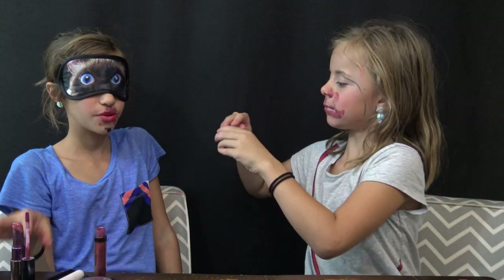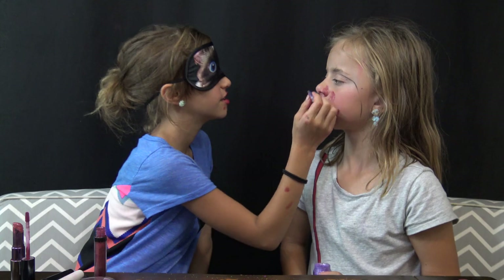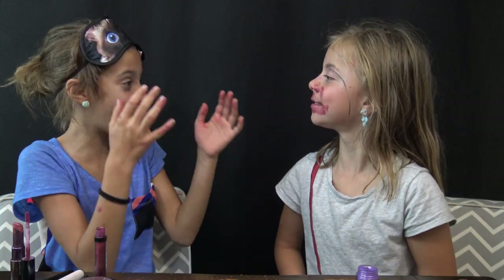Can I reveal now? No. What am I next? Glitter. Glitter? Where's the glitter brush? For your eyes. Can I look now? Yes. My makeup looks worse. Not as good as mine. Let me see.